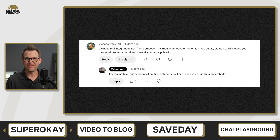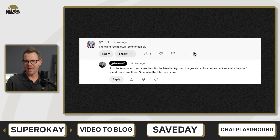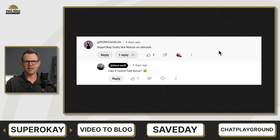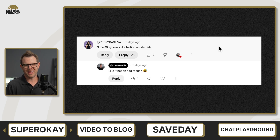It is really interesting to see the differences between commenters. I got a negative comment saying the client-facing stuff looks cheap AF, and then just a little bit after that, we got another comment saying SuperOK looks like Notion on steroids. So is it cheap or is it super-powered? It's the eye of the beholder — different strokes for different folks.